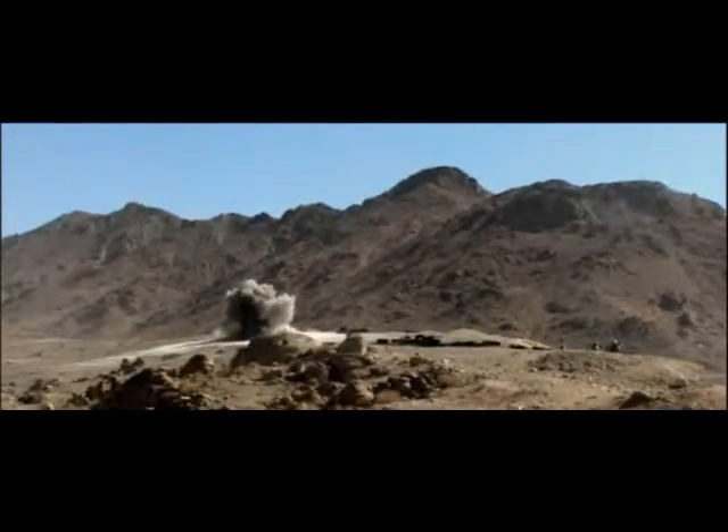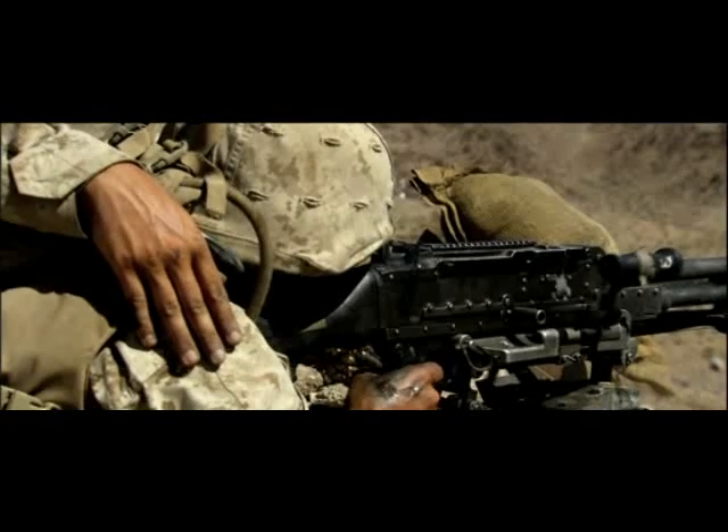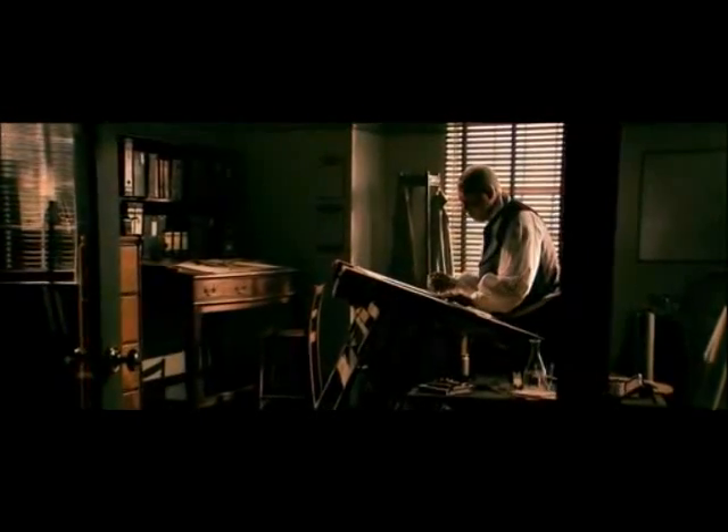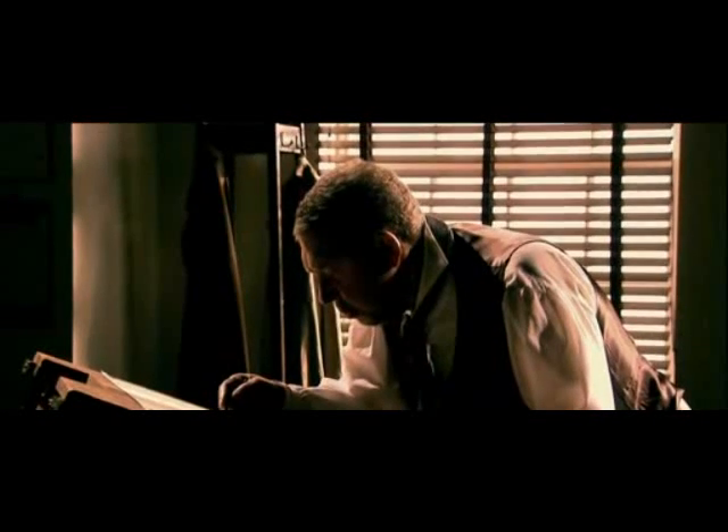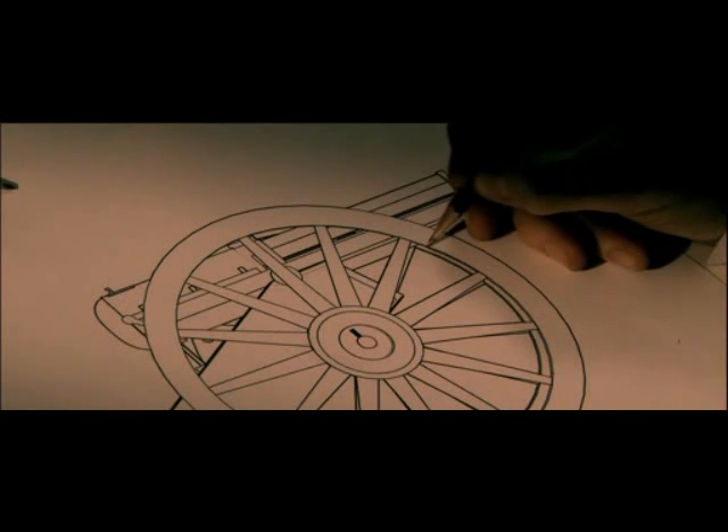But the lethal firepower of the machine gun hides an extraordinary fact: it was originally invented to save lives. Dr. Richard Jordan Gatling was a trained physician who never practiced medicine but devoted his life to engineering. In 1861, in the opening months of the American Civil War, Gatling was shocked by the sheer number of dead and wounded passing through his hometown in Indiana.